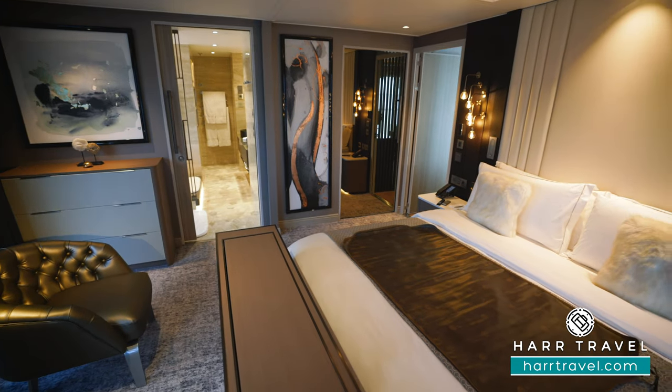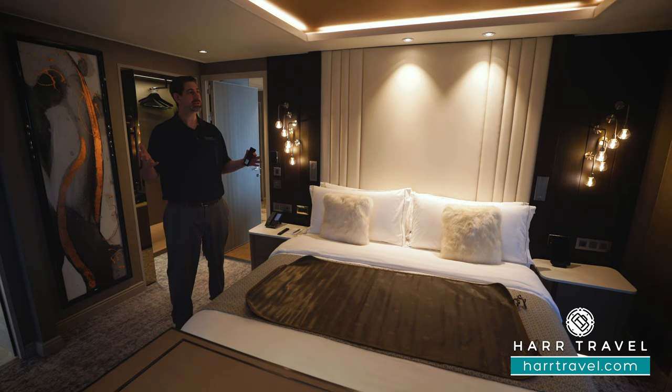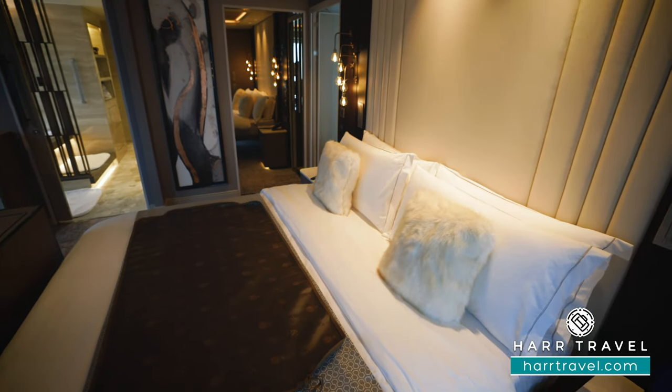The entire suite has been outfitted with special blackout curtains as well. Because when traveling to the Arctic and Antarctic you're going to get longer days of light, so you can sleep in pitch black if you like, or open them up and leave the sheers.